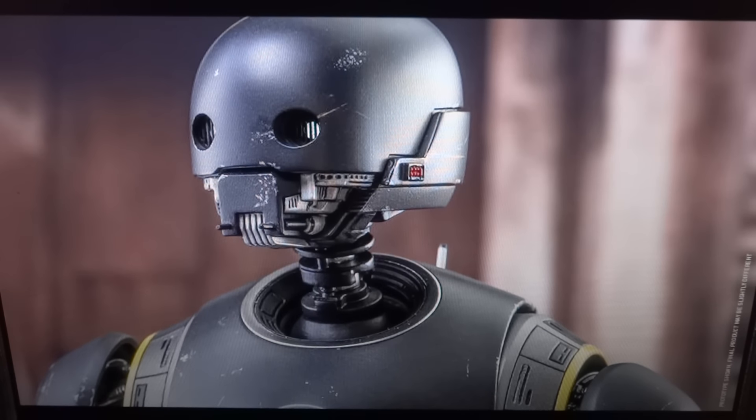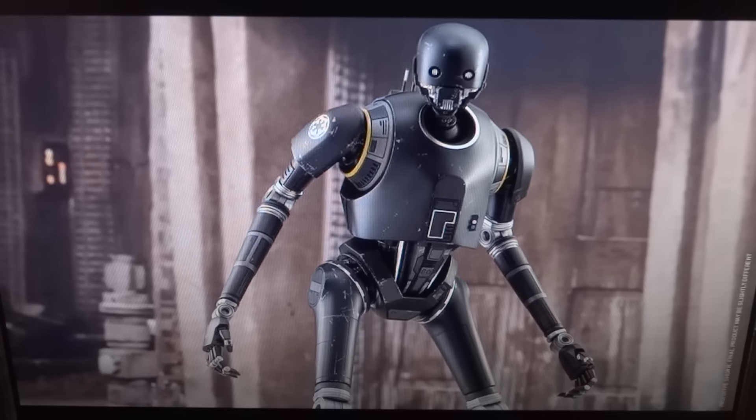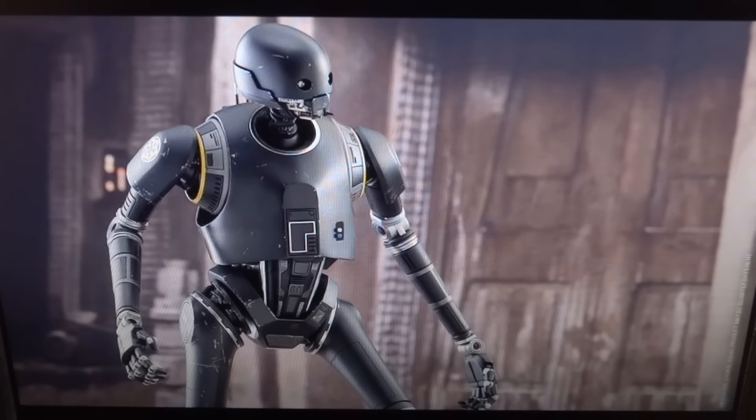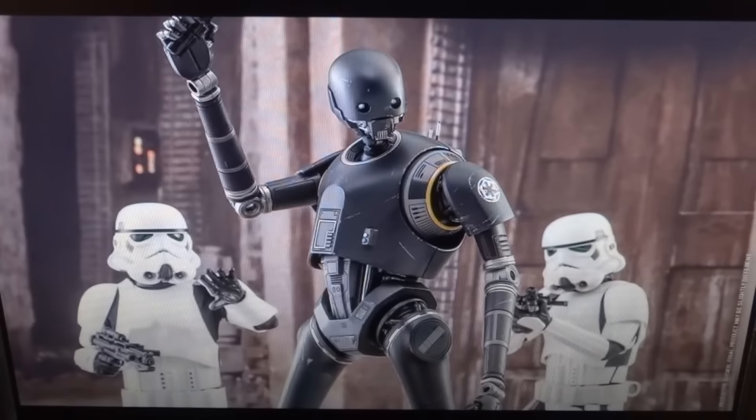I'm extremely excited for his character in the movie, and I'm even more excited for the actual movie itself. I'm filming this on Wednesday and I have my tickets for IMAX 3D tomorrow night — Thursday night. I figured that Hot Toys would be showing K2SO this week, and I was correct. As you can see, all the official images are out.